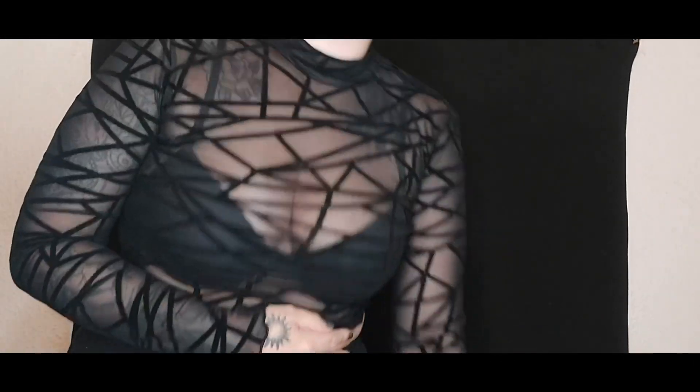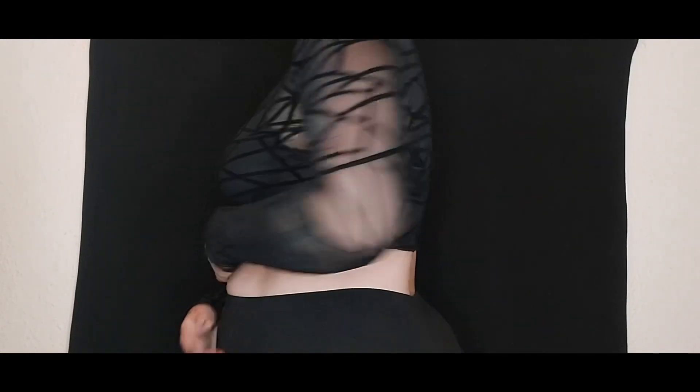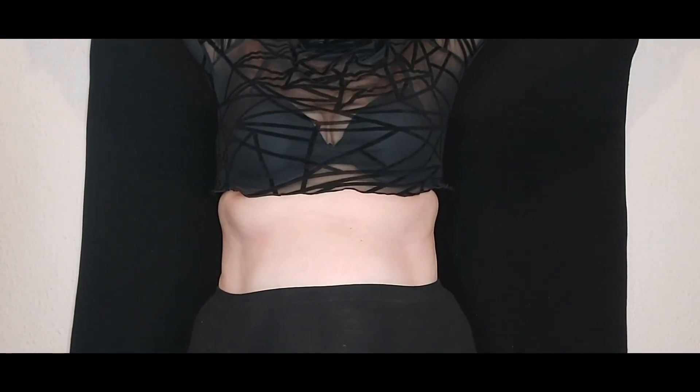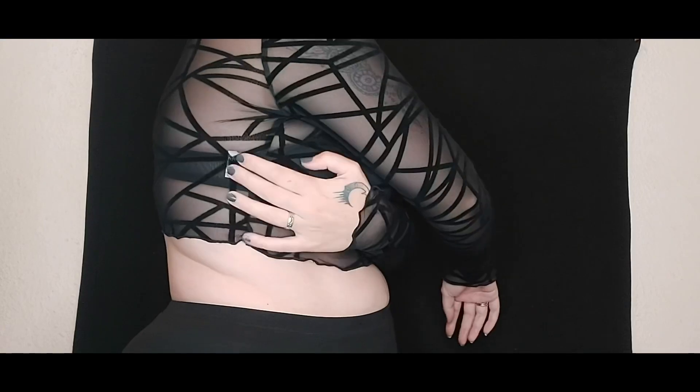Actually, looking in the mirror, it doesn't look bad. It passes the arm-raising test! I really love the print, but these bright white tags are annoying — I'm going to have to cut them out. It is very, very cropped though. I'm not 100% sure about it, but I do really like the print.